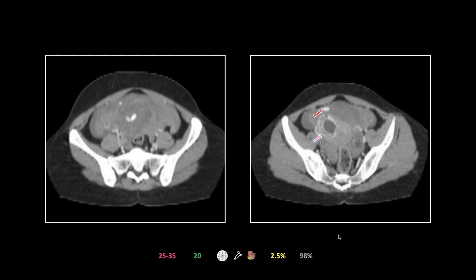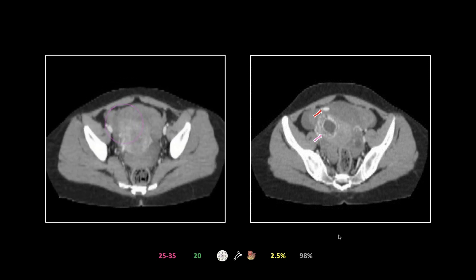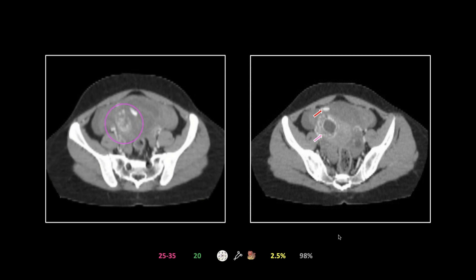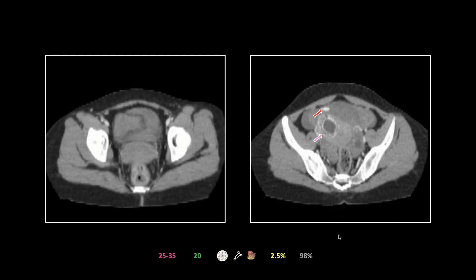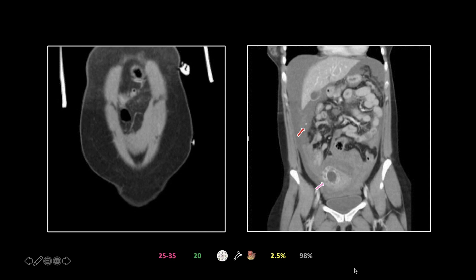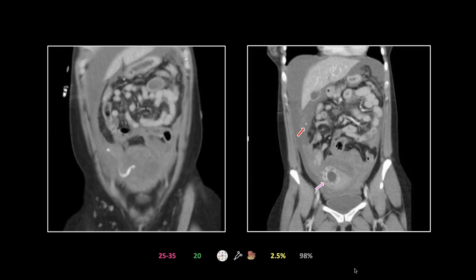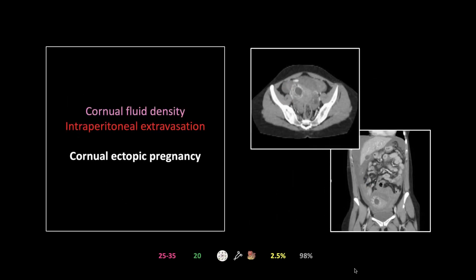There is that gestational sac without a full covering of myometrium. The extravasation is burrowing a tract through pre-existing intraperitoneal clot, and the intraperitoneal fluid is hyperdense and heterogeneous. This is clearly a uterine vessel that has ruptured and is actively bleeding. On the coronal view — probably the best view — you can see the myometrium here, with no myometrial covering for a good third of the gestational sac. That gestational sac is out in the cornua, not in the endometrial cavity proper. That's a cornual ectopic.